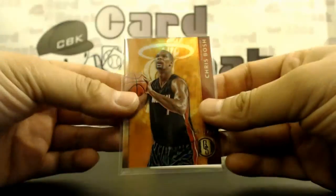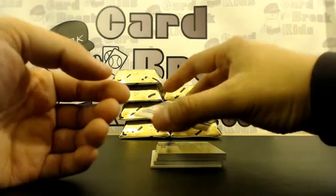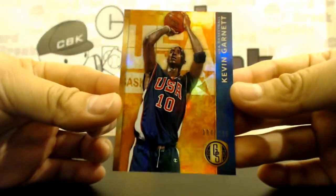This one — Davis, maybe you can help us — there's a variation of Kevin Garnett in a USA uniform, 184 out of 299. That's pretty cool, a USA variation.